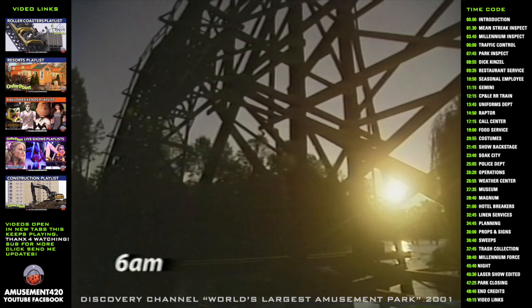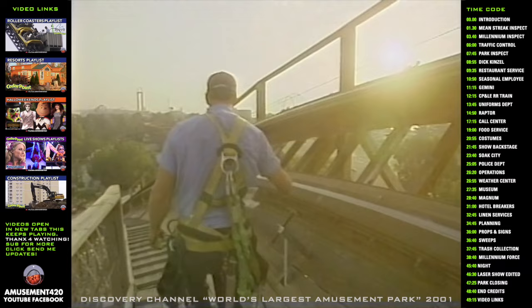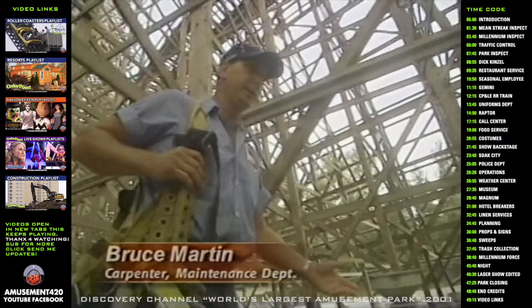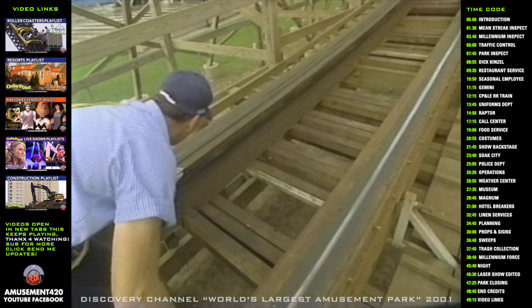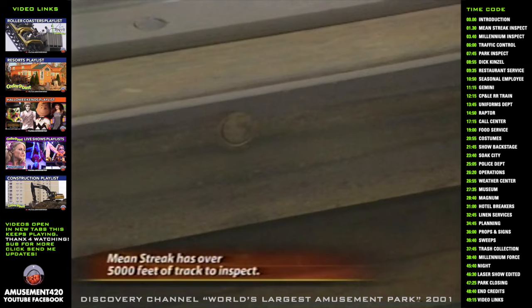First thing in the morning, coaster maintenance begins. It requires inspectors to check every inch of the coaster's track to keep it safe. Every day I walk the track to do a visual inspection of the track itself, any of the bracing, any of the structure, make sure everything's intact. Sometimes these track bolts will develop a little crack at the bottom. If we see a piece of cracked track, we change it out right away.